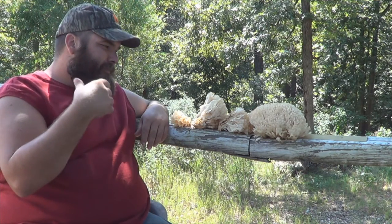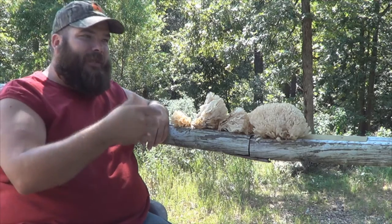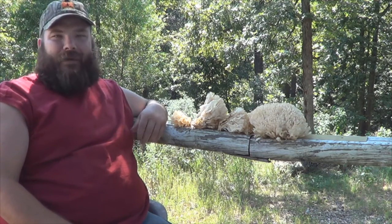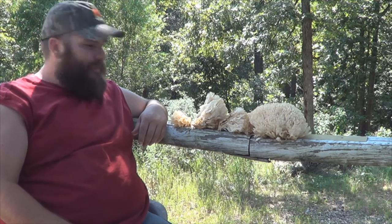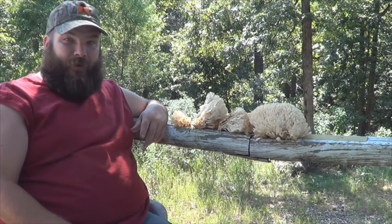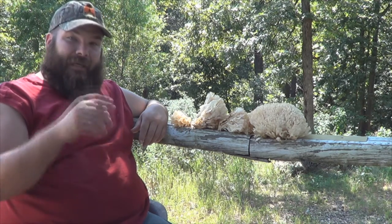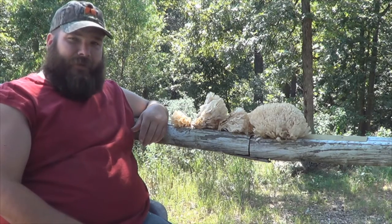Eastern ones versus western ones — I can't quite remember if the eastern ones are pine and the western ones are different, anyway. I'm right in the middle of the country and it was growing under a white oak tree, so I'm going to try them out. I've heard good things about them, I've been reading up on them, and I guess if I live after I eat them, we'll know they're good.